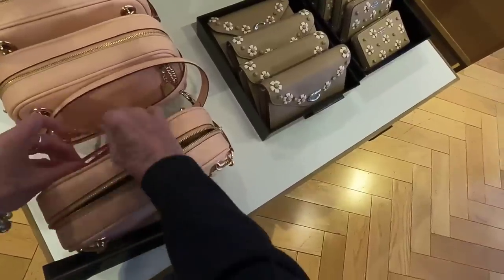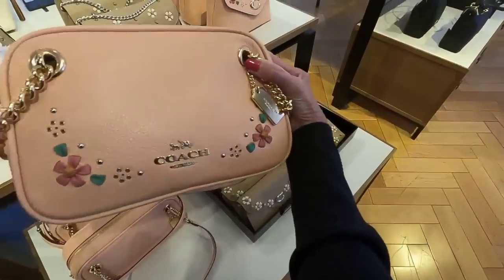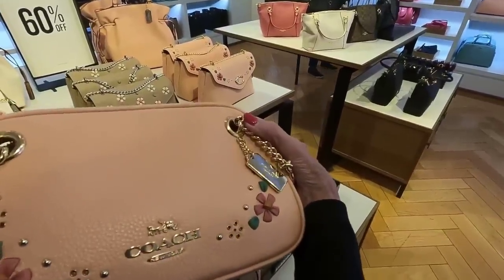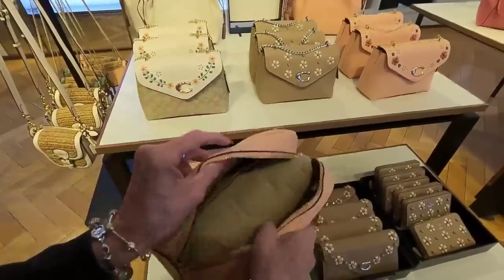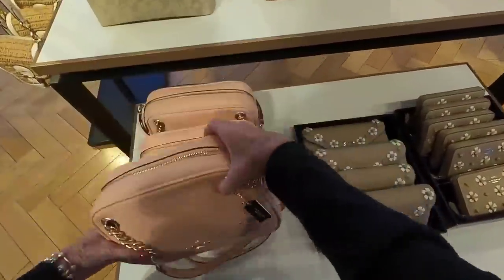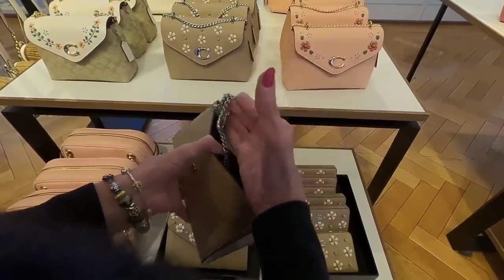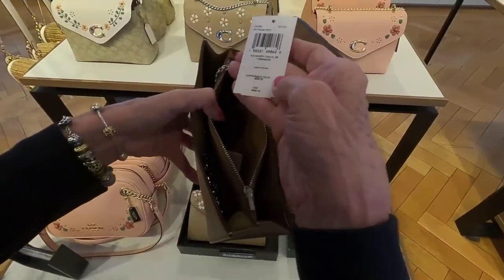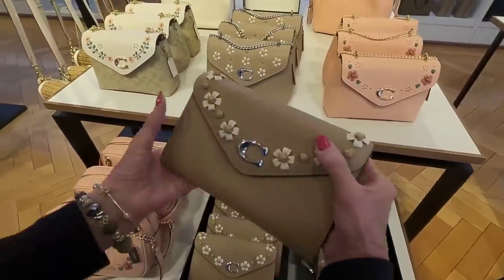Let's see if we can find a tag on this one — there it is in the very back. This here is the Whipstitch Cami shoulder bag, with flower leather detailing and a little pocket in the back and on the inside. Very soft. It's got a crossbody chain, and these are 60% off. The price of this is $328. This is the Tammy crossbody in the whipstitch.